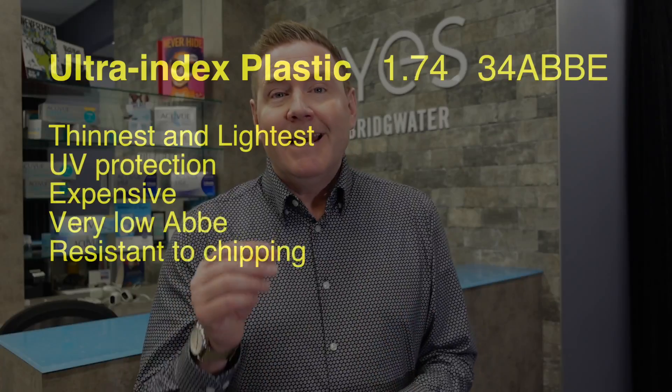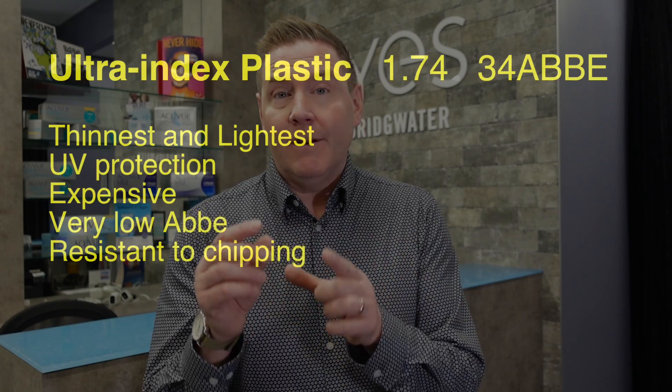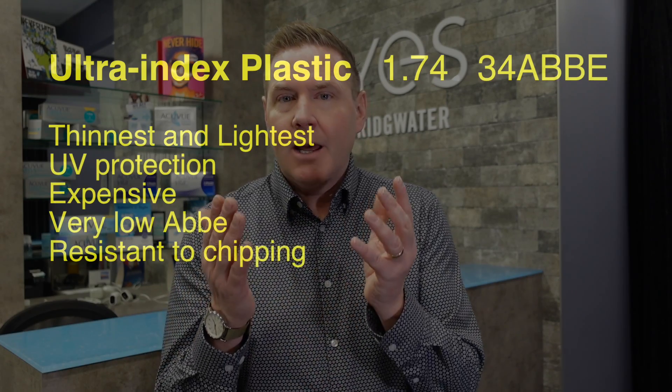The next option is the ultra-high index 1.74 lens. Again, this has all the advantages of the 1.6 and 1.67 index lenses. The Abbe number is about 34, which is still relatively low, but if you need a thin lens because you have a really high prescription, this is the option you need to go with.